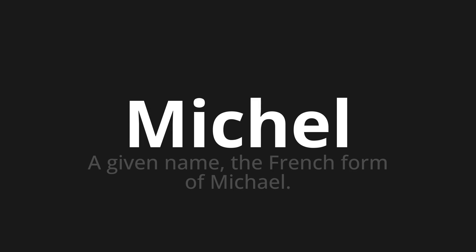Let's say it all together. Michel, Michel, Michel. One more time.